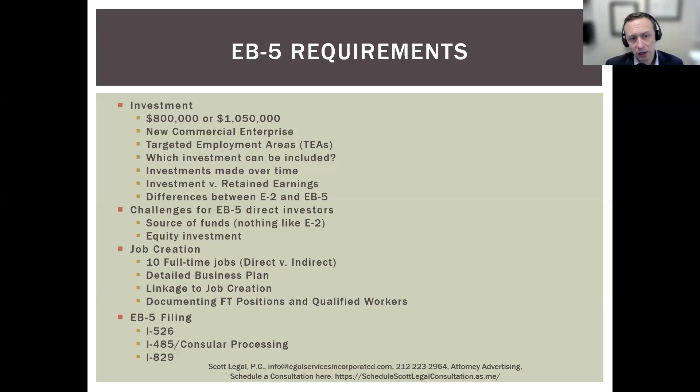One of the first challenges is source of funds. You also need to be very careful about how you are going about purchasing the EB-5 company. If you are buying a business as your EB-5 investment, it's very important that your funds not go to the seller of the business, because if that happens, it's not clear that your funds are creating the job. You need to be very thoughtful about how the funds are actually transferred into the business to create the jobs.